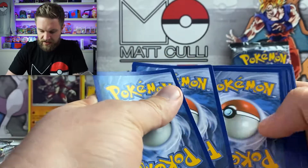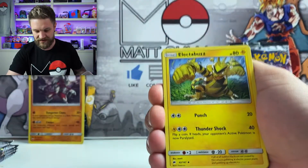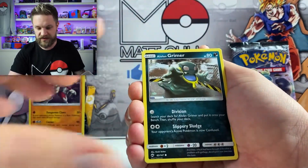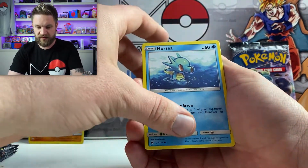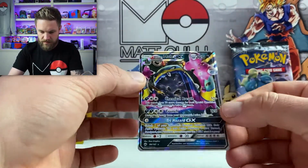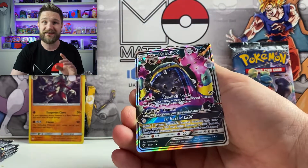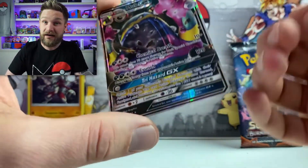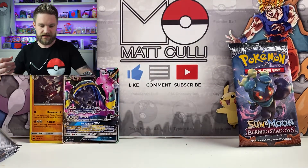I hope everyone's doing well - you're all staying well, all staying safe. Stay sane as well; I know it's tough with everything that's going on, but we'll get through this together. Next pack - Cutiefly, Horsea, Malamar, and a Malamar GX! That is one I don't own. We have ourselves a GX card - much better luck so far out of this than any other Burning Shadows opening I've done.